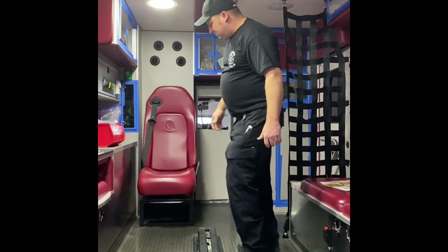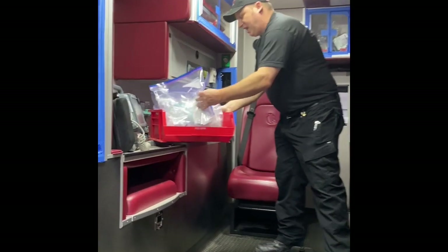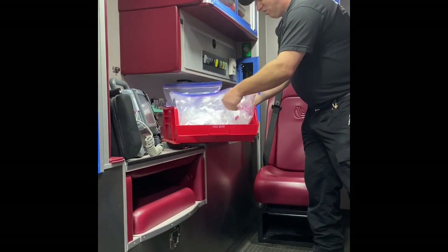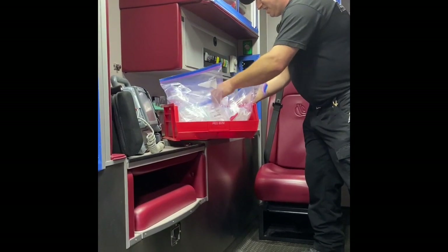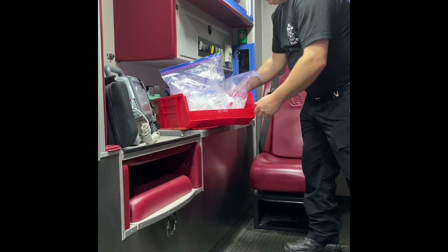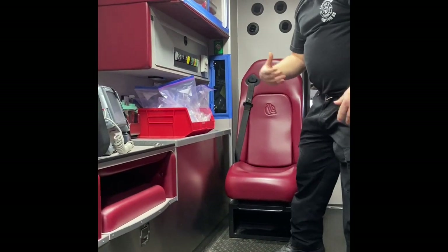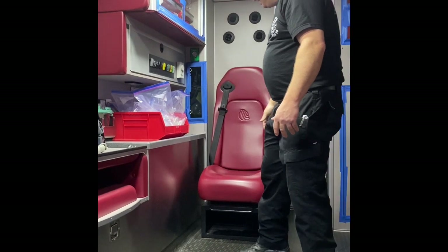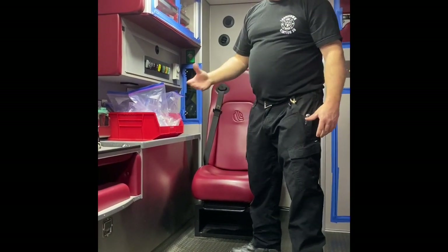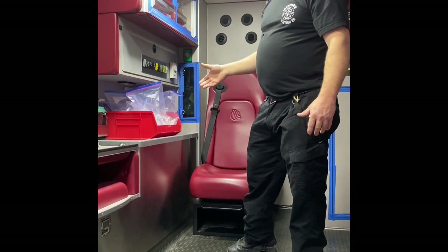We have our trays up here in Ziploc bags of your average things you need during a call. You have your IV sets, your solution, your airway things — all in Ziploc bags that can be brought out, deconned, and put back in, and not necessarily contaminated by either the chemical or by the COVID-19 virus.